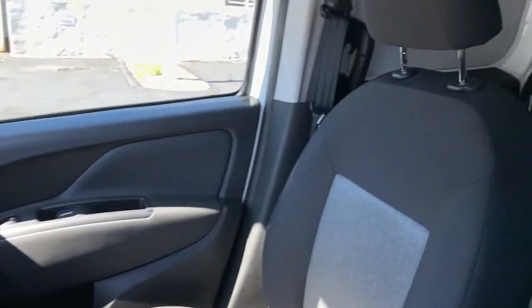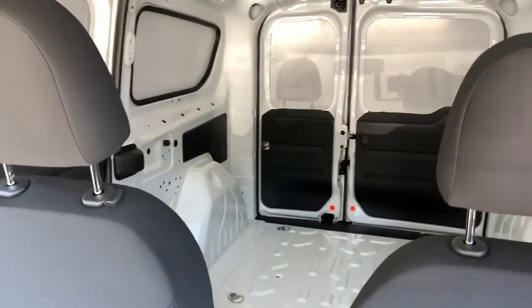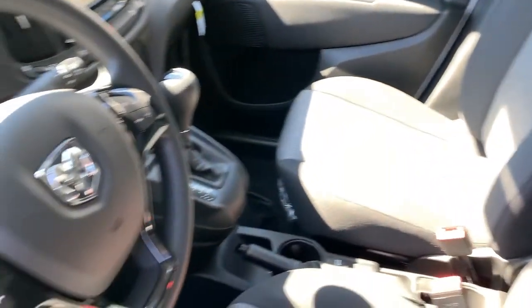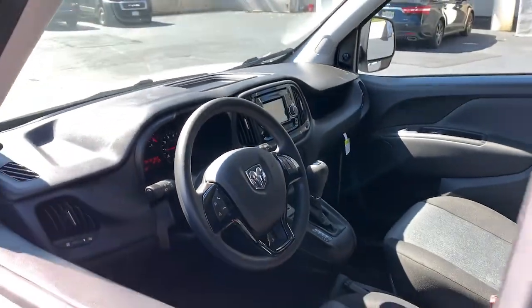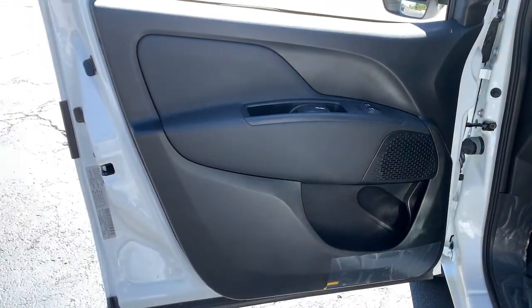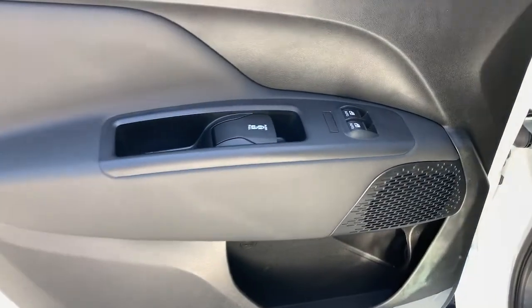Keyless entry, Bluetooth connection, stability control, intermittent wipers, traction control, driver adjustable lumbar, pass-through rear seat, tire pressure monitoring system, variable speed intermittent wipers, passenger vanity mirror.